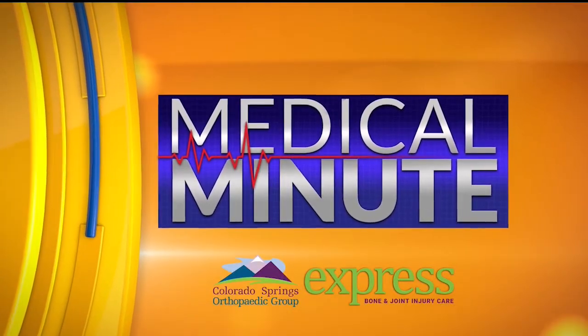Good morning, everyone, and welcome to another Medical Minute with Colorado Springs Orthopedic Group. Today we are sitting down with Dr. Jamie Friedman to talk about ACL injuries. Thank you so much for joining me. Thanks for having me.